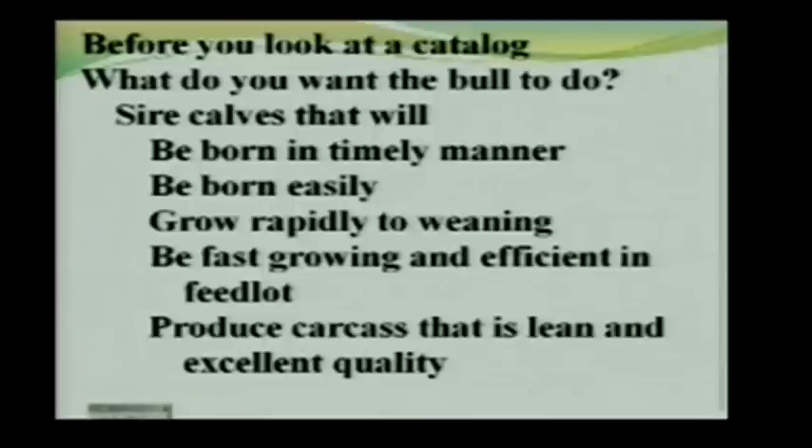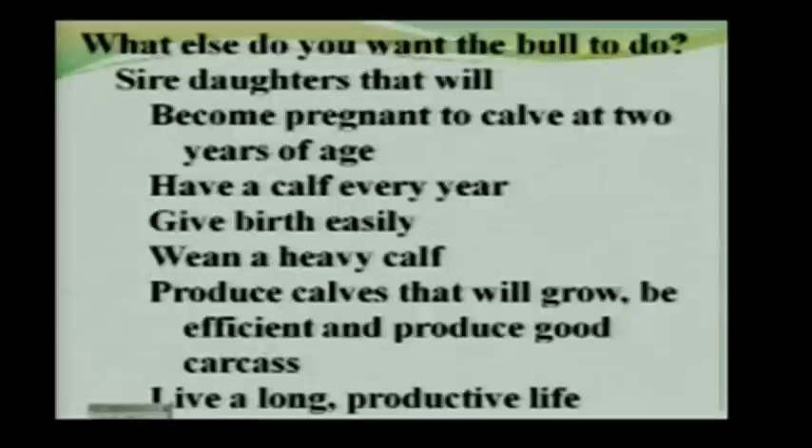That's the first set of things you want a bull to do. But you may also want to sire some replacement heifers, so you want this bull to sire daughters that will be pregnant and calve at two years old, have a calf every year, give birth easily, wean a heavy calf, and produce calves that will continue to grow, be efficient, and produce a good carcass. And you want these cows to live a long and productive life.